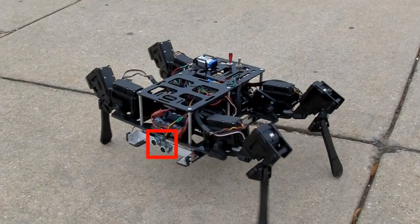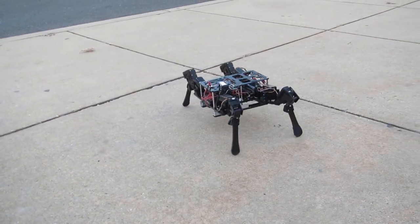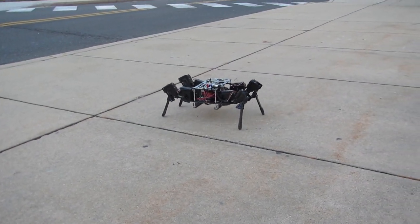The robot utilizes an ultrasonic sensor and two tactile sensors to locate and measure the stairs, as well as two tactile sensors at the back to determine position on the stair. These sensors allow the robot to perform outdoors, which is an improvement on limited sensing methods such as infrared and Kinect.